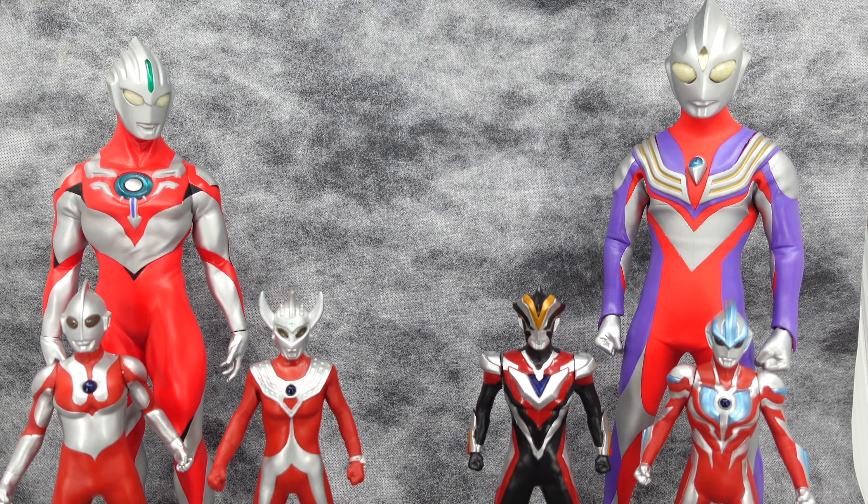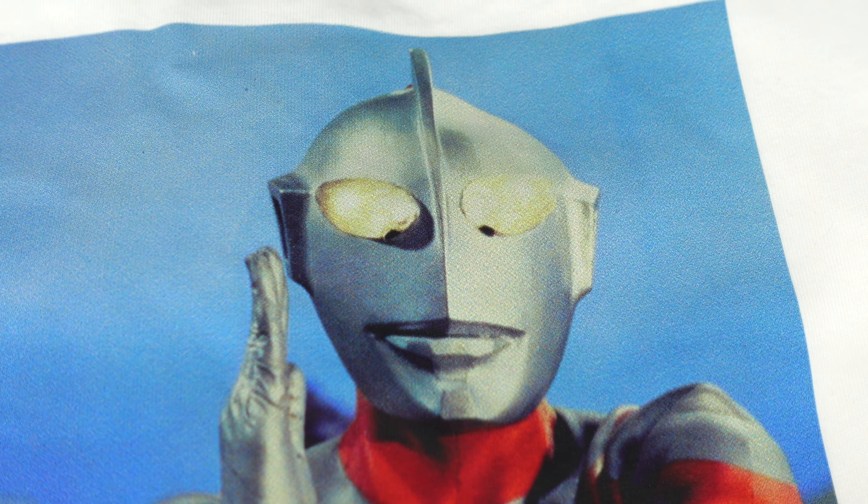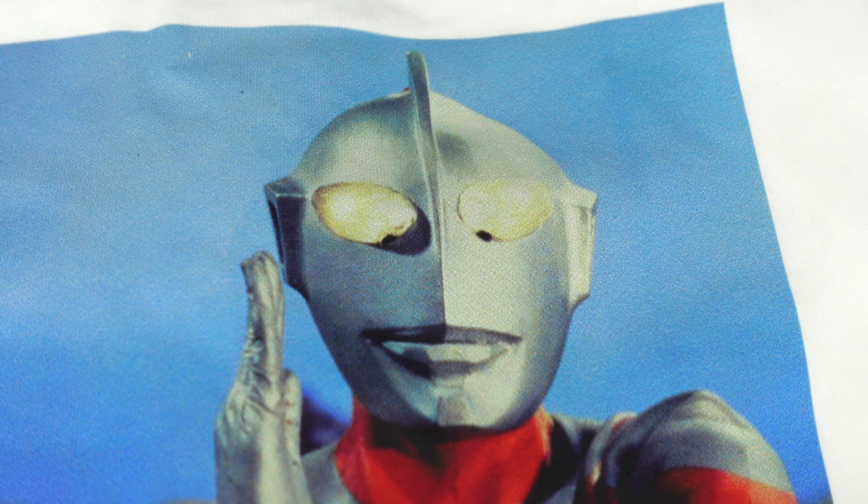The first shirt I want to share is of course Ultraman Hayata. If you look at the print here, the colours are amazing — they really pop. It looks almost like a real-life print coming out from the show itself, with the signature Ultraman Hayata pose. Definitely a must-have, retailing right now at $59.90 on Uniqlo online or at their retail stores.